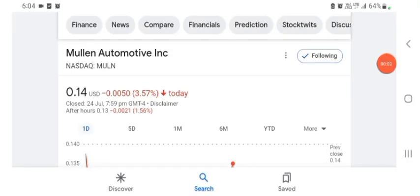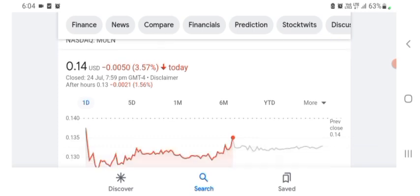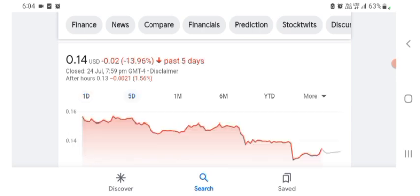Hello everybody, welcome back to our YouTube channel. Today in this video I'm talking about Mulen Automotive stock — stock pros, cons, technical analysis, and latest news. The stock is trading at $0.14 US dollar with 3.57% negative in a day. Five days before, the stock was trading at 13.96% negative in a day.